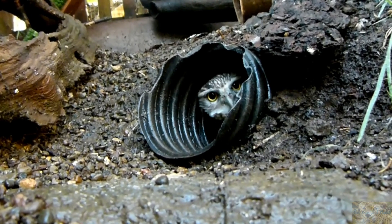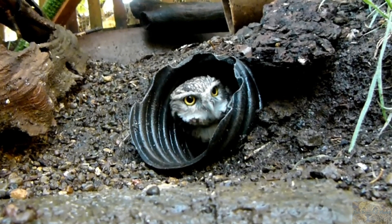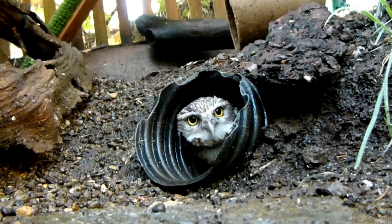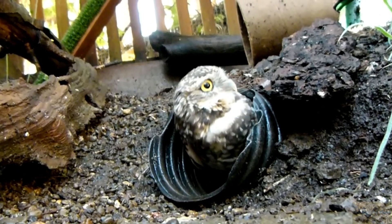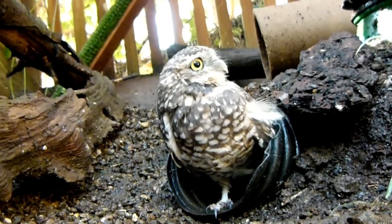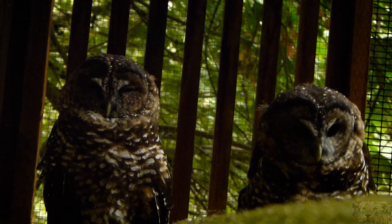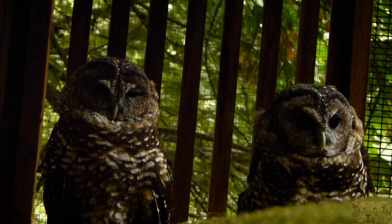In all species of owl, the female does the majority, if not all, of the incubation, although the male helps out by hunting prey and feeding both the female and the young. In some species, the male will present food to the female as a courtship display. Most owls are sedentary, staying in the same territory year-round, and certain pairs may remain together outside of the breeding season.